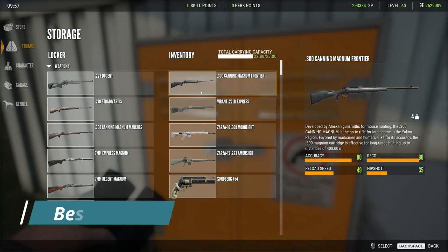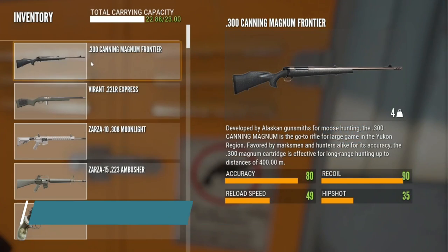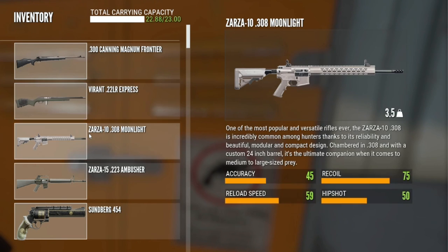This is my best loadout for hunting in Savannah. I always take with me the 300 Canning Magnum and that is for Lions, Gemsbok, and Cape Buffalo. Then I have the Vyrant 22, selected over the Zarza 22 for the simple reason that it has 10 shots — that is for scrub hare. And then we have the Zarza 308.